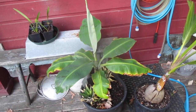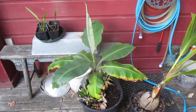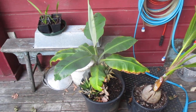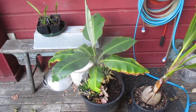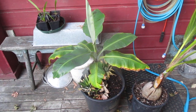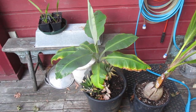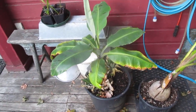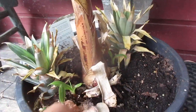On the left here we have Musa acuminata — that's dwarf Cavendish banana. I overwintered that in the house last year. I bought it as a six inch plant, and this year I put it into a five gallon pot. From when I bought it in a six inch pot, I stepped it up to a two gallon size. It quickly filled the pot up with roots, and this year I noticed it's got some pups coming up beside it — I always leave the pups.